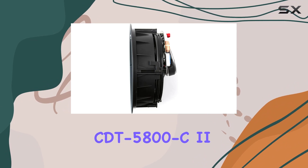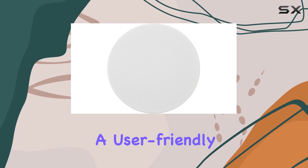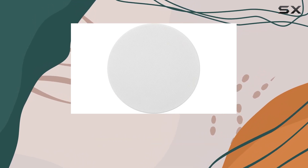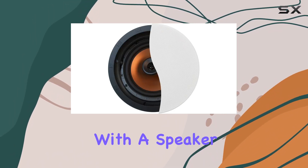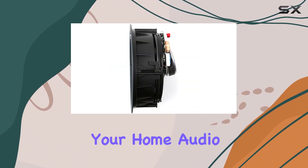In conclusion, the Klipsch CDT5800C2 is a powerhouse in-ceiling speaker that combines cutting-edge technology with a user-friendly design. If you're looking to upgrade your audio setup with a speaker that delivers on all fronts, this might just be the perfect addition to your home audio system.